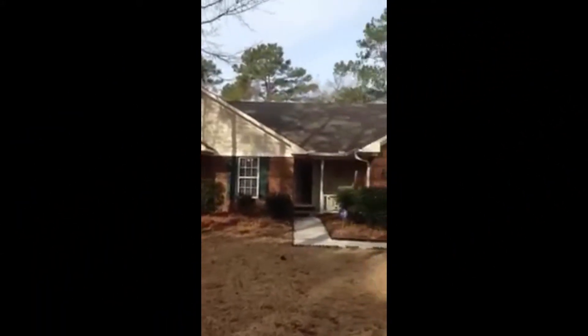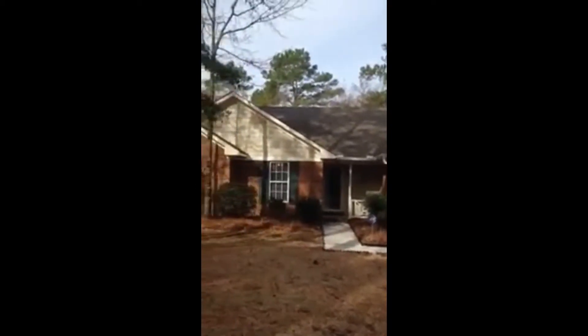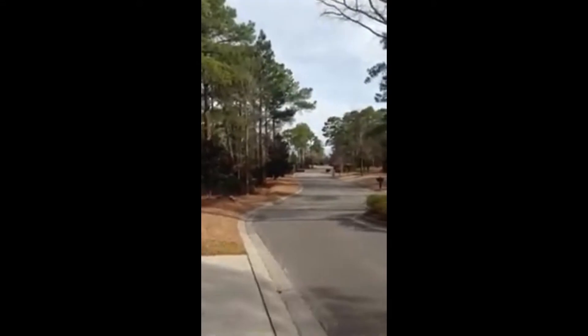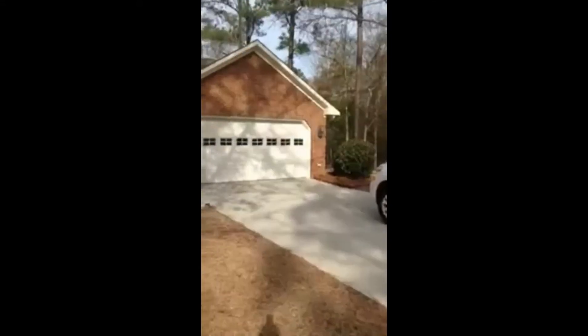This home is located in Daniel's Trace, which is off of Murrayville Road in northern New Hanover County. It's a small little neighborhood — there are only about 30 or so homes in here, lots of natural trees, very quiet neighborhood.